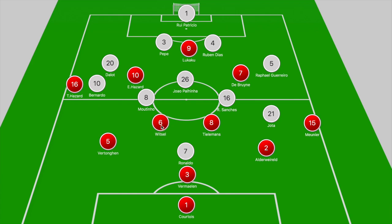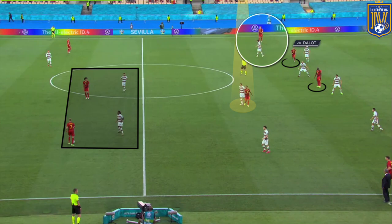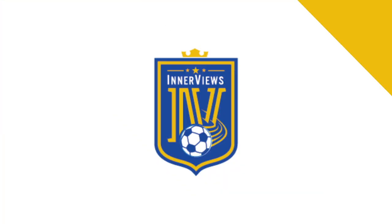In the midfield zone, it was Moutinho and Renato Sanches stepping towards Witzel and Tielemans to ensure they couldn't dictate the game from deeper positions. Kevin De Bruyne was dropping off deeper and João Palhinha was doing a very good job of tracking his movement. Here you can see Belgium looking to alternate their midfield trio positions, with De Bruyne looking to get the ball in his own half but closed down by Renato Sanches. Palhinha was doing a job on Tielemans, with Eden Hazard narrow ahead of Dalot, Lukaku in between the centre-backs, and Thorgan Hazard looking to push forward beyond Bernardo Silva.